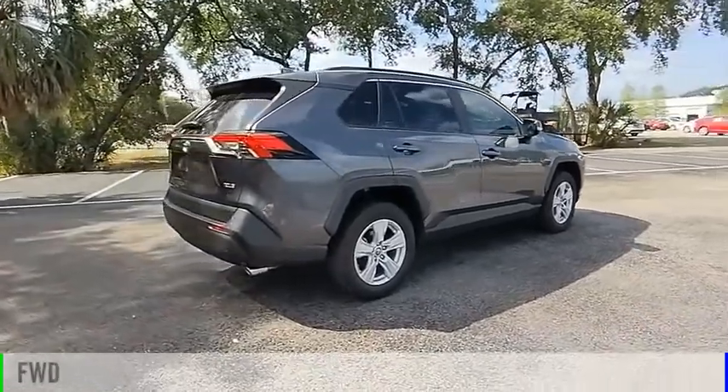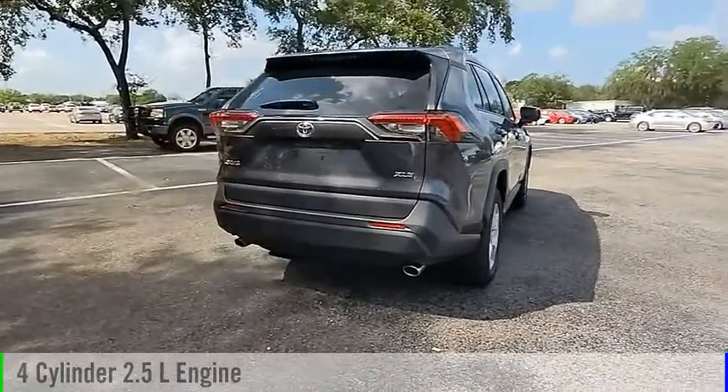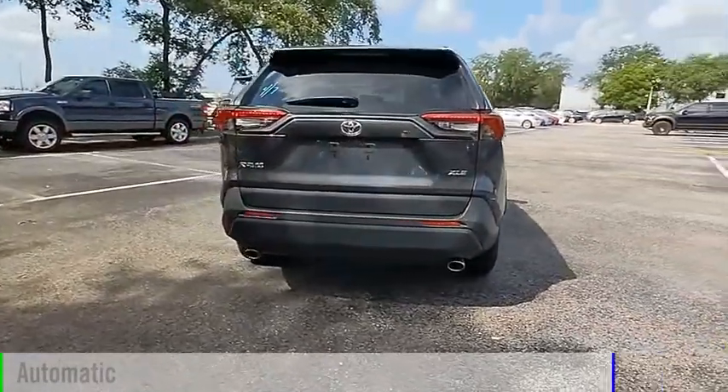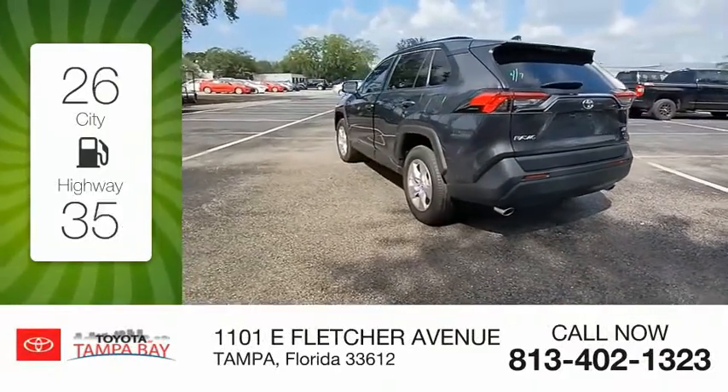This vehicle is powered by a front-wheel drive, four-cylinder, 2.5-liter engine and comes with an automatic transmission. Great fuel efficiency saves you money by requiring fewer trips to the gas station.